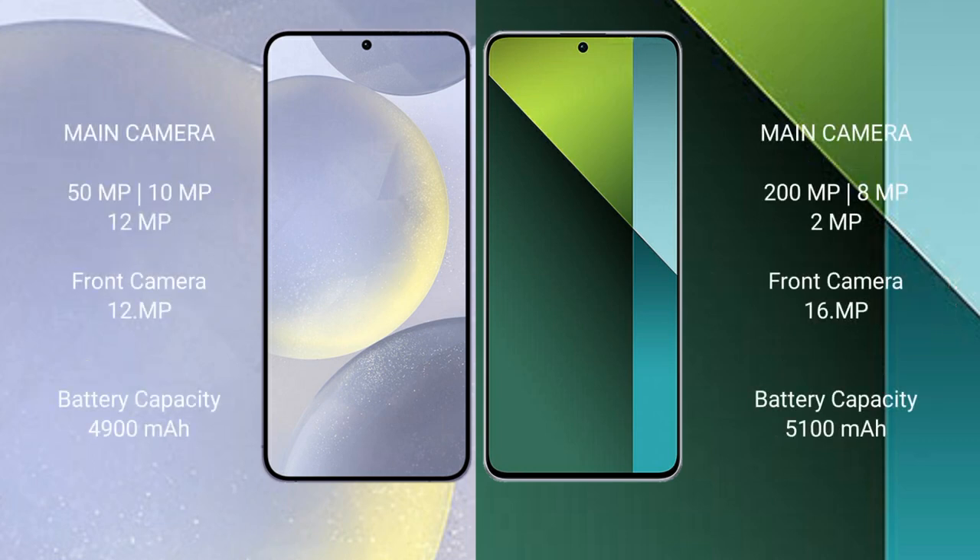Samsung Galaxy S24 Plus features a triple rear camera setup of 50MP plus 10MP plus 12MP, and a 12MP front camera. Redmi Note 13 Pro features a triple rear camera setup of 200MP plus 8MP plus 2MP, and a 16MP front camera.